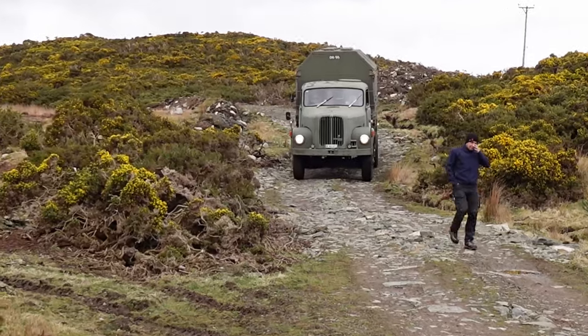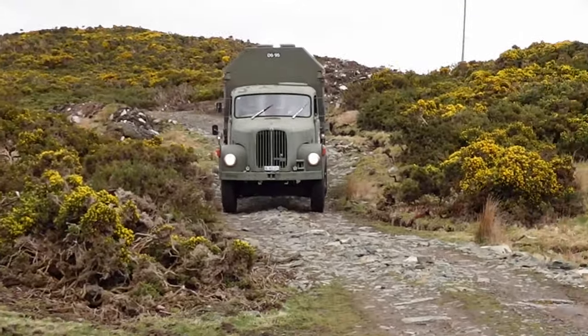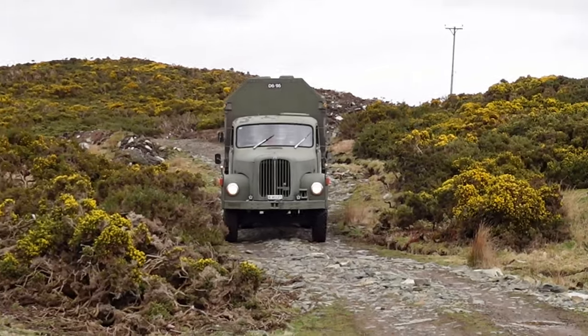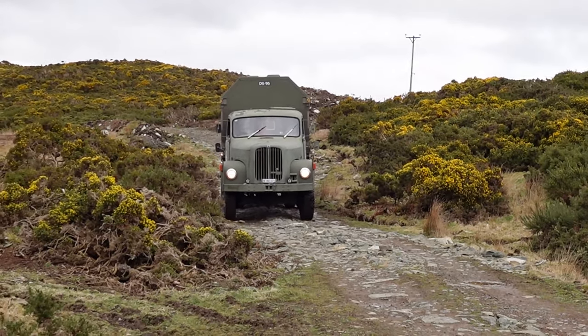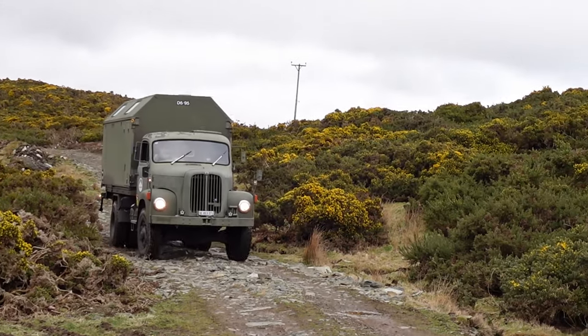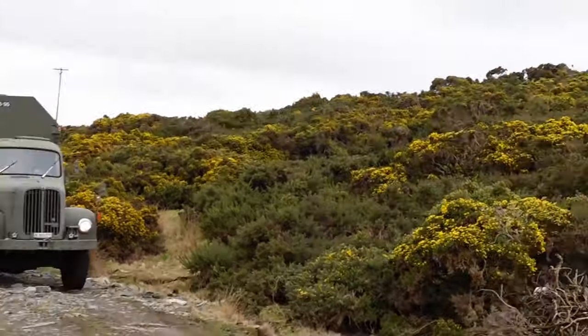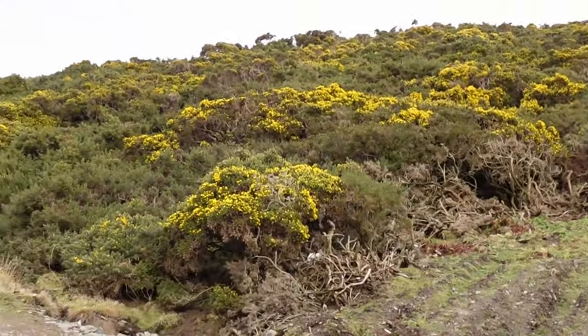And as you can see, it's easily handling the superb path we built last year. For those who want to know: first gear, diff lock, middle diff lock engaged, and permanent all-wheel drive — that's all it takes to get to the plot.